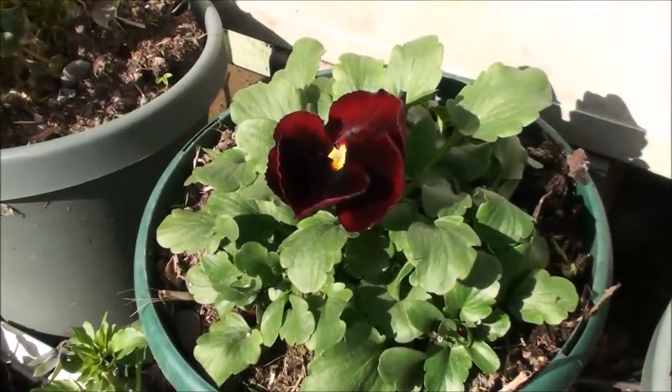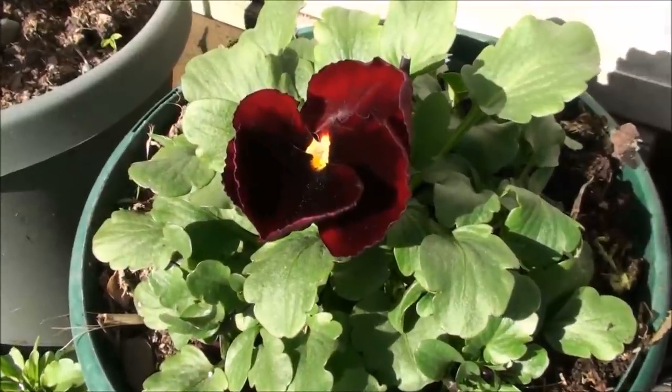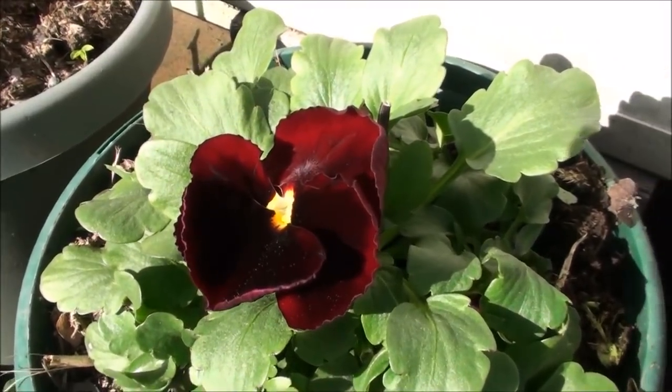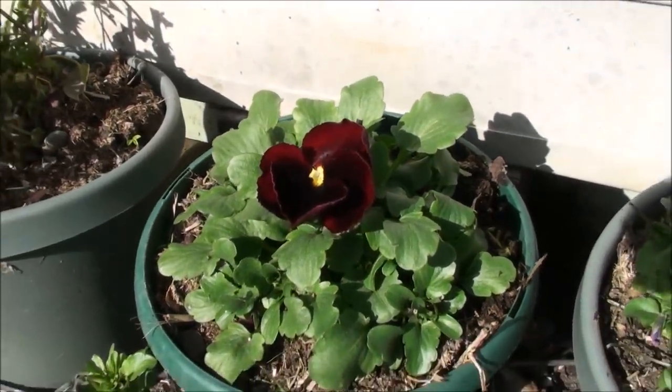Hello friends, Heidi here from Rain Country. God is good all the time. I got to get out here and start harvesting some herbs and stuff. It's still morning and it's beautiful out and I thought I'd do a quick garden update before I harvest back some of this stuff.